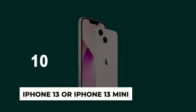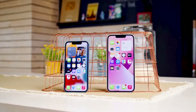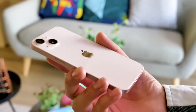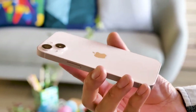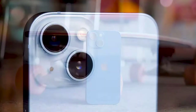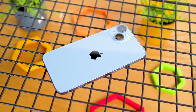Number 10: iPhone 13 or iPhone 13 mini. Although the iPhone 14 is available, Apple still sells older models at a discount and the iPhone 13 is one of the best iPhones Apple sells. Since Apple didn't release an iPhone 14 mini, the iPhone 13 mini is the only way to get the smallest size iPhone with the biggest features.